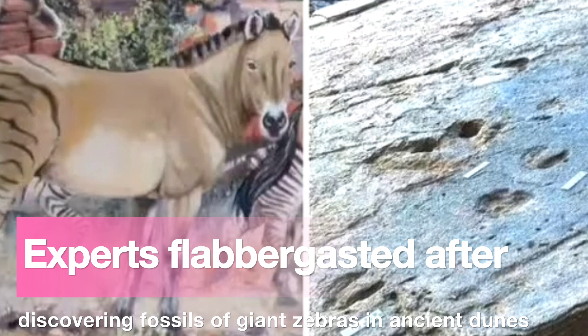The giant Cape zebra, Equus capensis, is estimated to have weighed in at a considerable 992 pounds. For comparison, the plains zebra seen today in southern Africa tends to reach only 550 to 660 pounds.